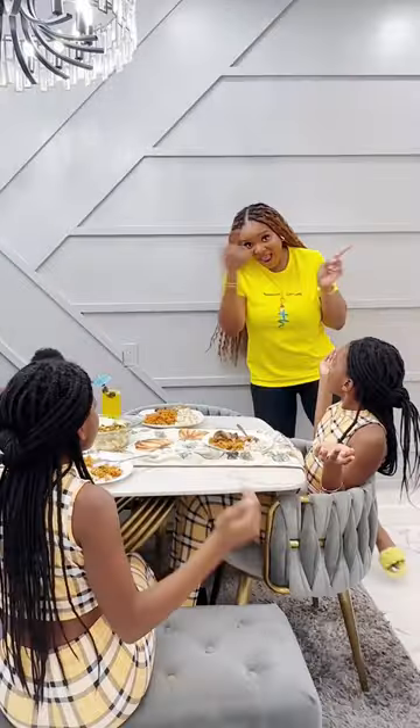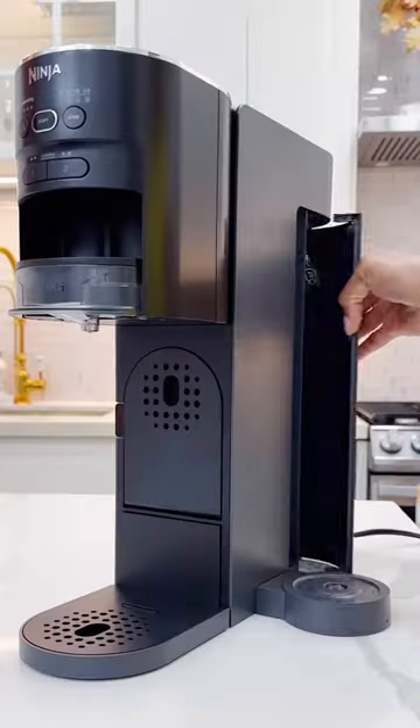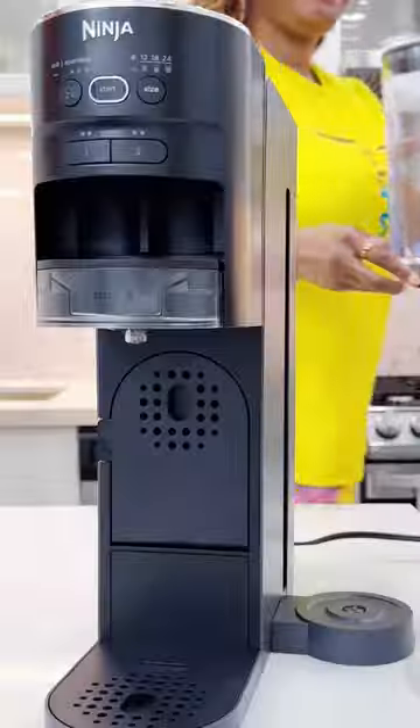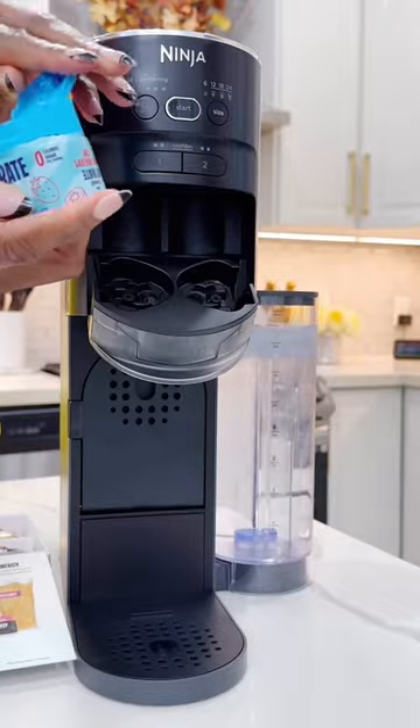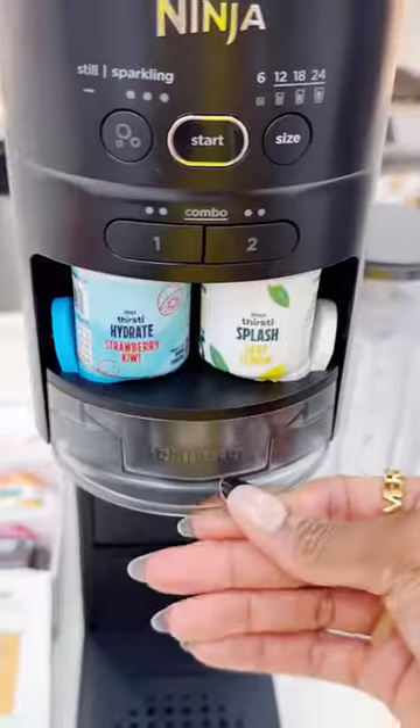It's lunchtime in my household and I definitely can't be the only one enjoying this delicious drink I made using the Ninja Tasty Drink System. Ever thought of making your own sparkling flavored drink at home, especially customizing it according to your family's preference? Well, this is it!